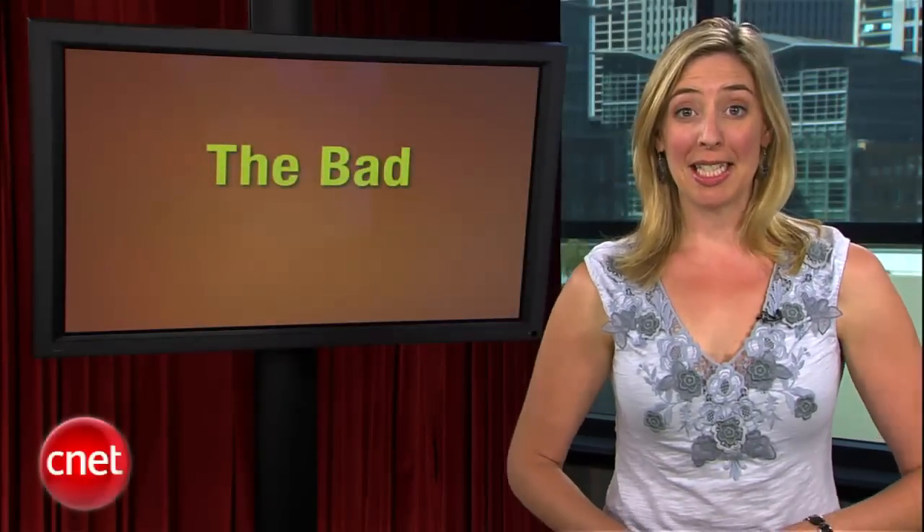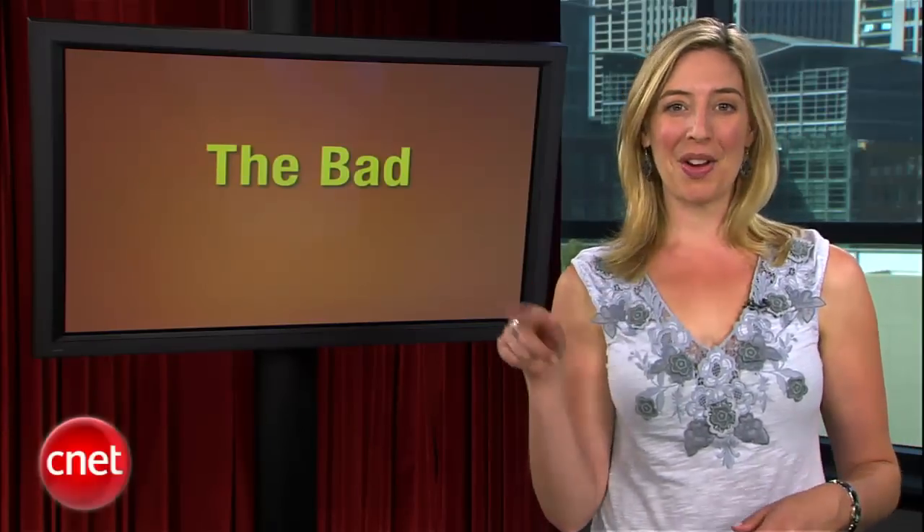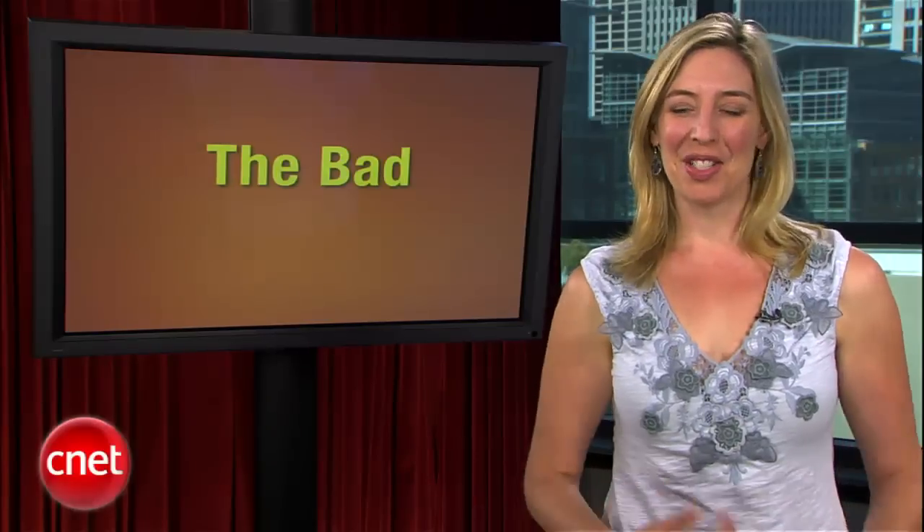Boy, if Kent is this upset about the Smiley, I can't wait to see how he reacts to the HTC Hugs and Kisses. XOXO? He's not going to like it. And now it's time for this week's Bottom Line.